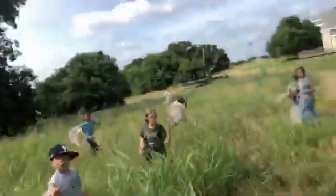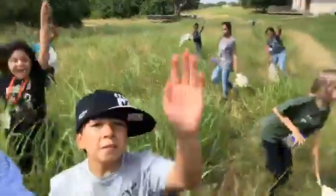Thanks for tuning in. This was a great time out at the Environmental Education Center. Check in next week as we visit another summer camp. Everybody say bye to the camera — bye!